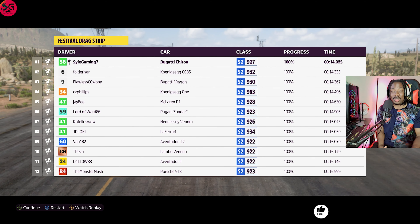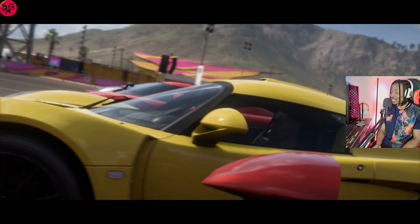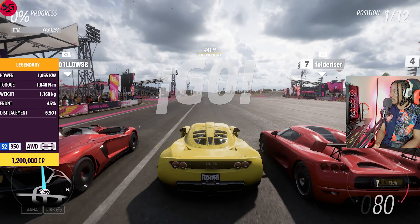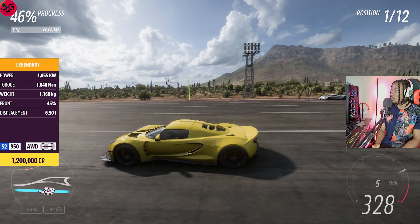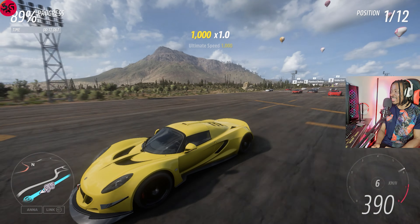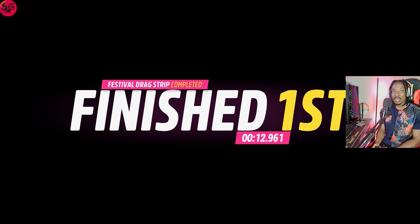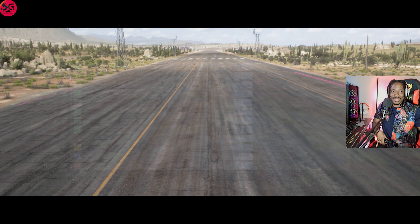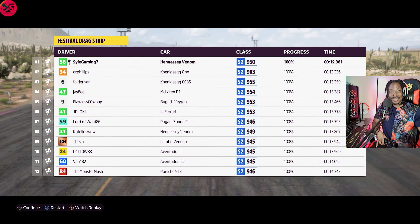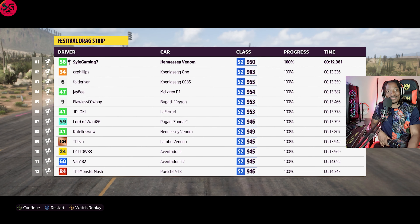Moving on to the Hennessy Venom GT. The time to beat is 14 seconds. Let's see how quick this one is going to be. I love the launch — oh damn, that was quick! Did we get a 13? This easily goes down as one of the quickest drag cars in the game. I really didn't expect this — it is an overkill.